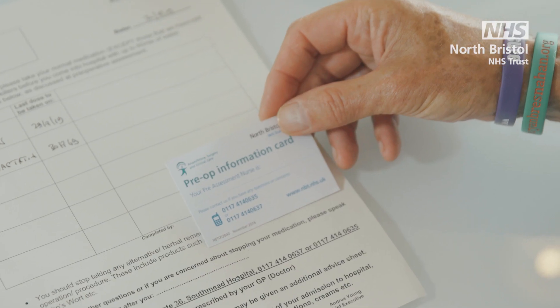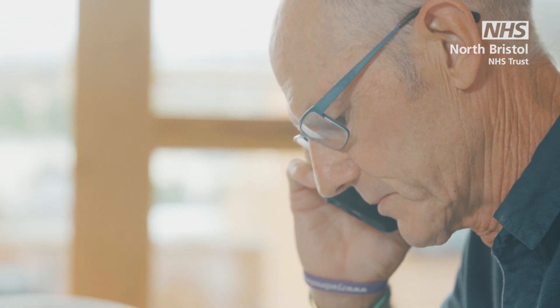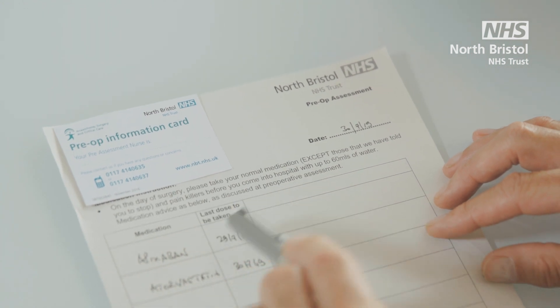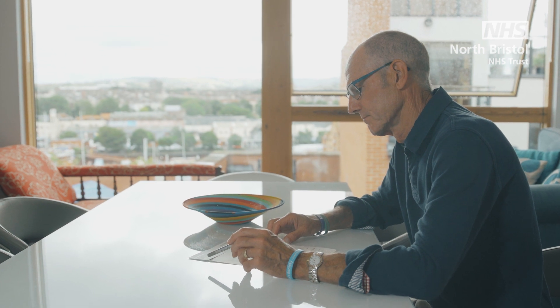You have the pre-op team's number on the contact card they gave you. The pre-operative assessment team will have spoken to you and given you written instructions about any medicines you need to stop before surgery. But please remember to take all your routine medication, as these are important.